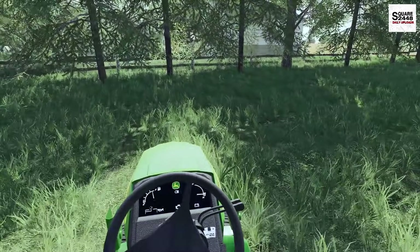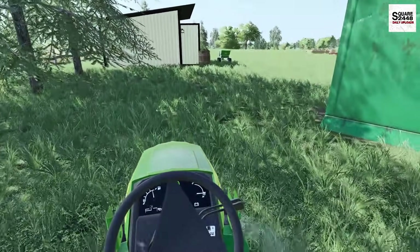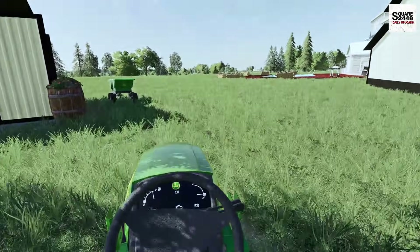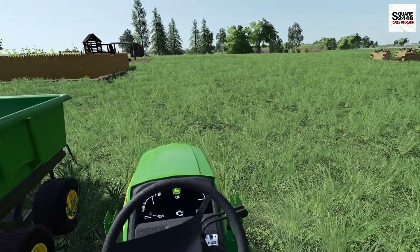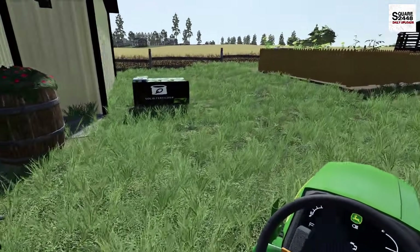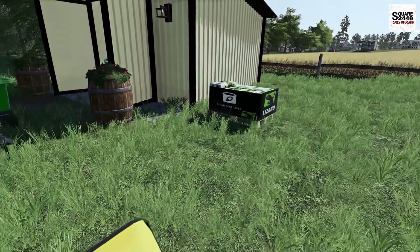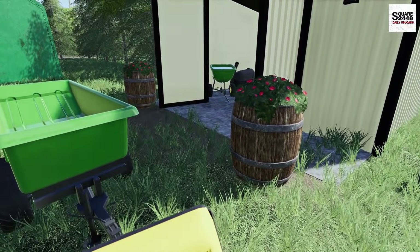With this small John Deere tractor, we do actually have a three-point on the back. Although it doesn't have much power, it's going to be good enough for a log splitter — we only need about one horsepower to run the splitter. And this wagon is going to come in so handy; we're going to be able to load it up and probably stack the wood around the shed.